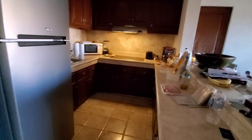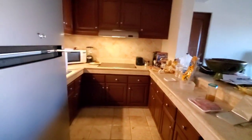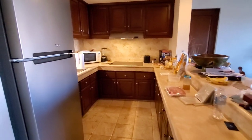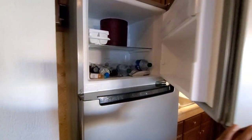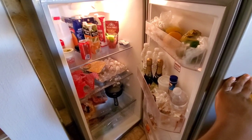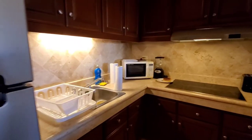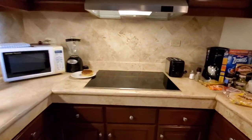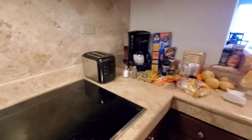Here's the kitchen — it came fully equipped, and by fully equipped I mean silverware, plates, pots, and stuff like that. We went and bought groceries at the local supermarket.